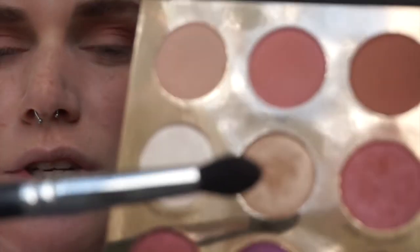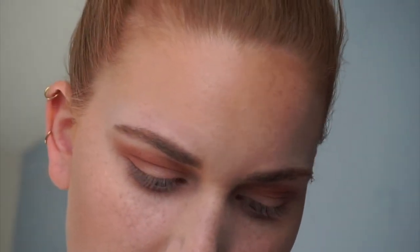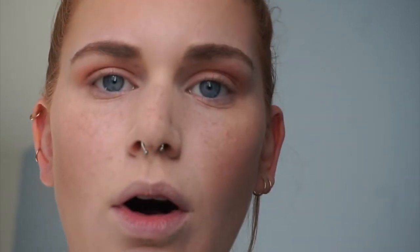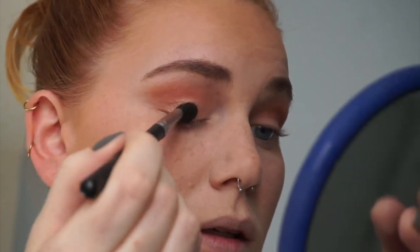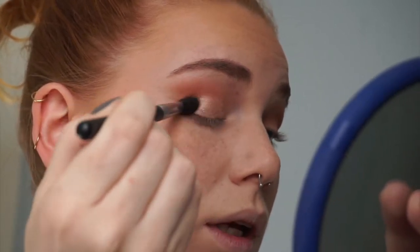Next I'm going to go in on my lids with the color Ray — it's just a nice light, sparkly gold. The shimmers in this palette are really nice. I'm not really a shimmer person, but these are almost kind of like wet so they go on really nicely. The way the light hits off these is really nice.